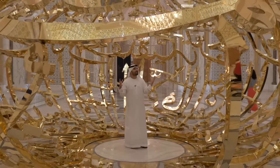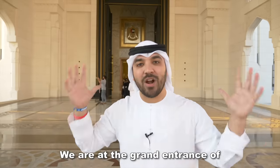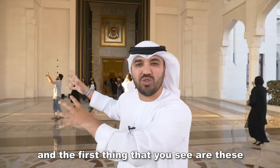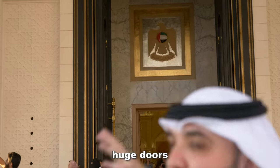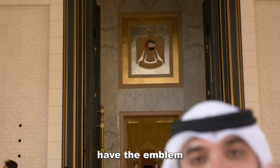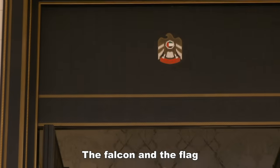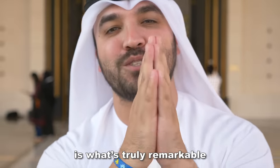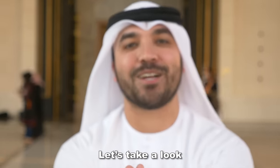Absolutely beautiful. We are at the grand entrance of the Presidential Palace. The first thing you see are these huge doors, which at the top have the emblem of the United Arab Emirates — the falcon and the flag. But what's inside is what's truly remarkable. Let's take a look.